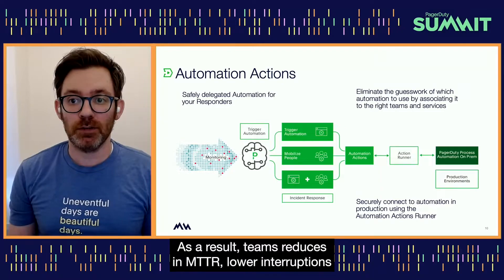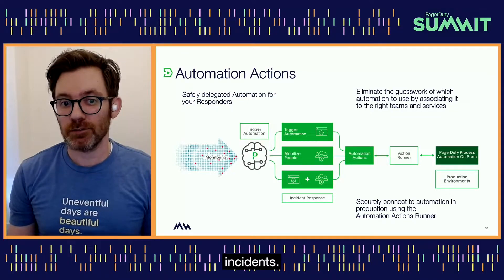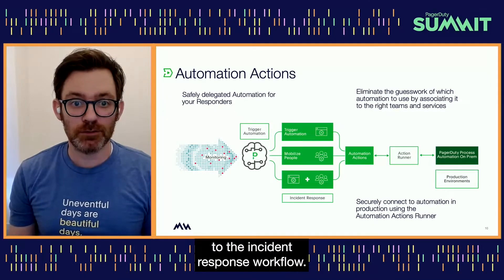As a result, teams reduce MTTR, lower interruptions to specialists, and quickly diagnose and remediate incidents. In other words, Automation Actions connects automated diagnostics and remediation to the incident response workflow.